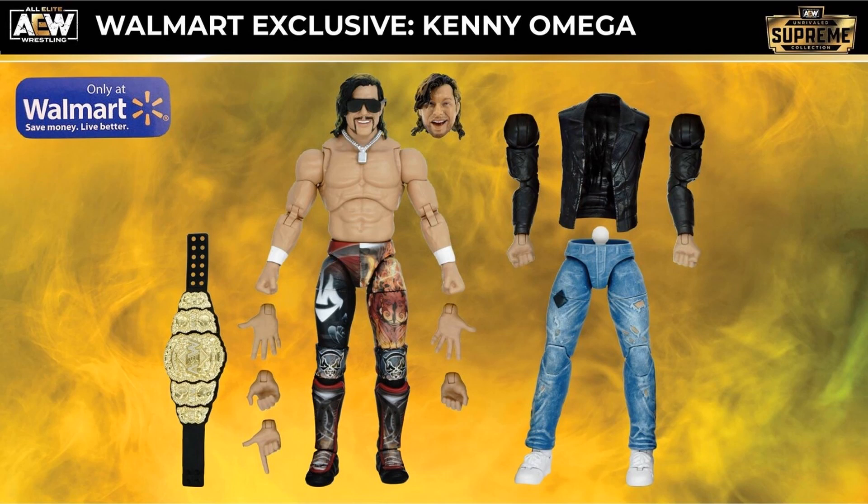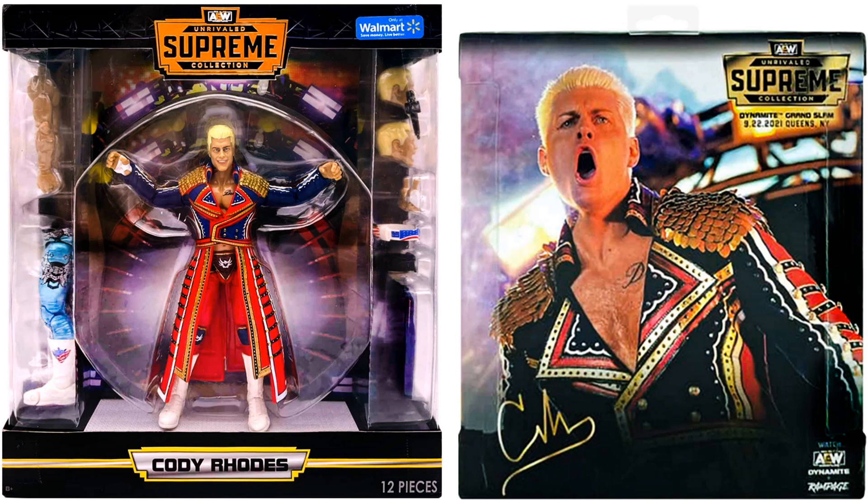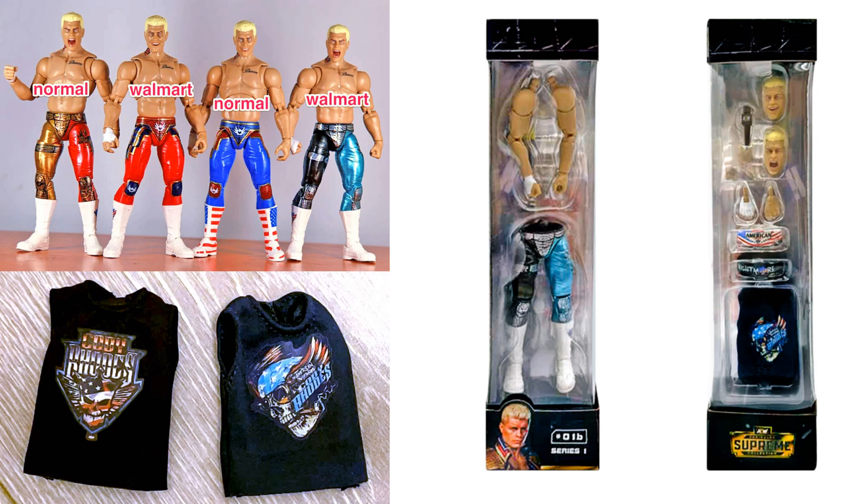That Kenny Omega figure will be a Walmart exclusive for this particular Supreme figure. There's also another Supreme figure — looks completely different this time, he's got pants, so I didn't know about this one. And check this out — there's also a Walmart exclusive Cody Rhodes with different pants. There's the front and back of that package and the sides showing the accessories, and you can see the difference between the normal and Walmart versions, along with the t-shirts that come in each.